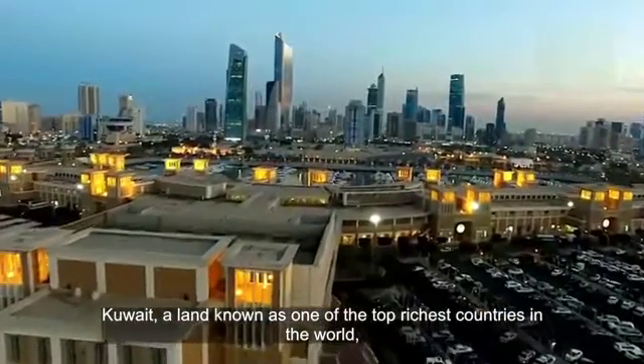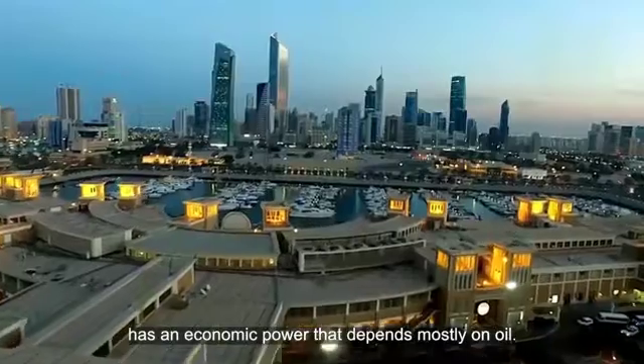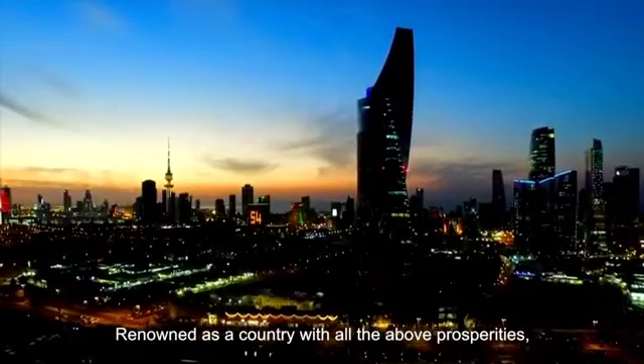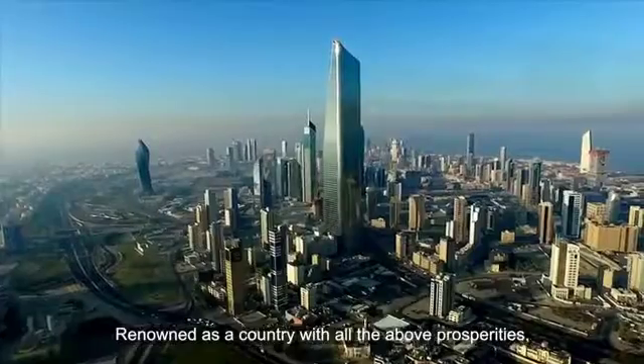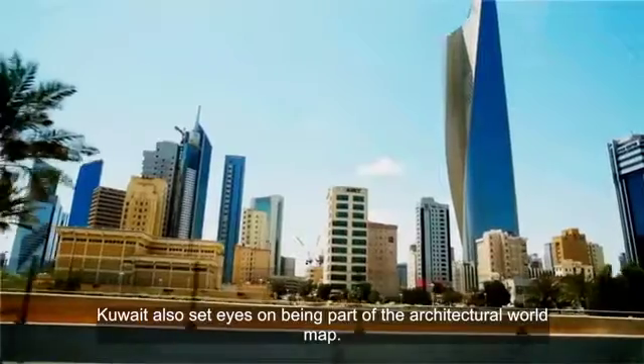Kuwait, a land known as one of the top richest countries in the world, has an economic power that depends mostly on oil. Renowned as a country with all the above prosperities, Kuwait also set eyes on being a part of the architectural world map.